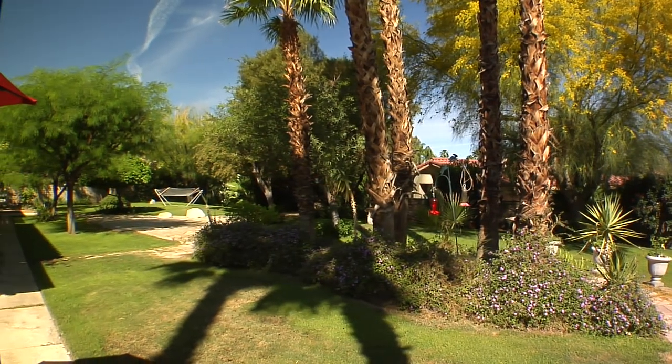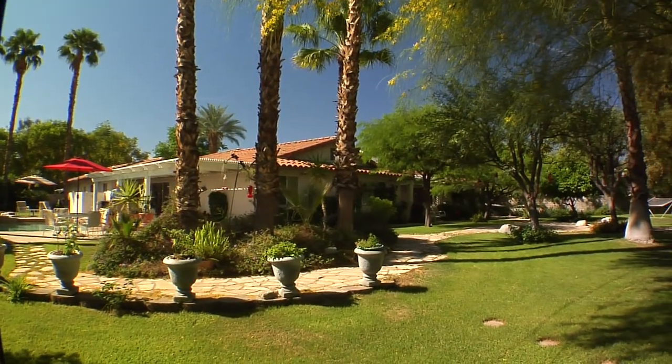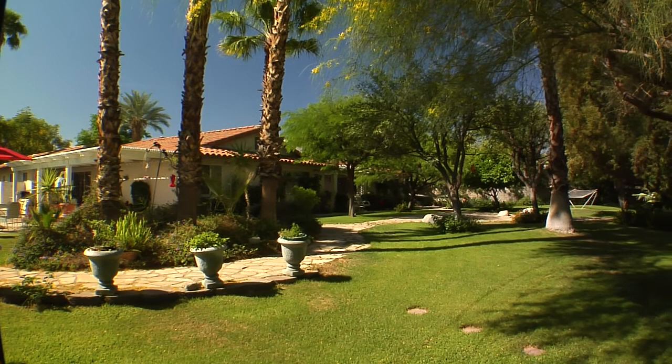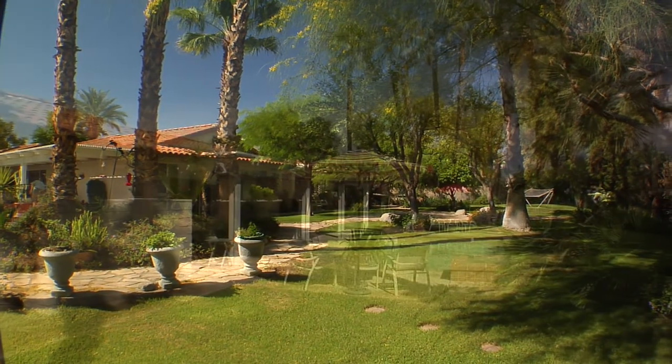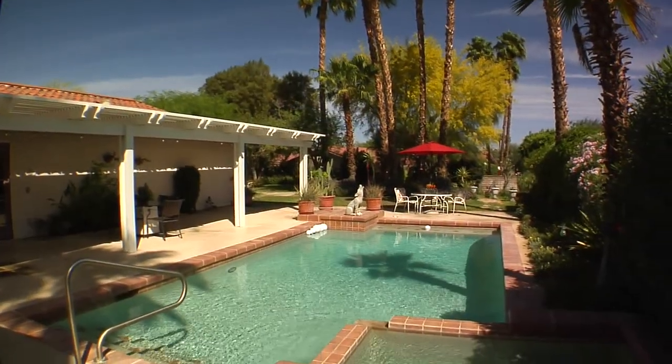Outside is simply paradise. You'll find a very private walled backyard, a saltwater pebble tech pool and spa, lush desert landscaping and fruit trees, plus loads of space for children or pets — big enough for a small rock concert.